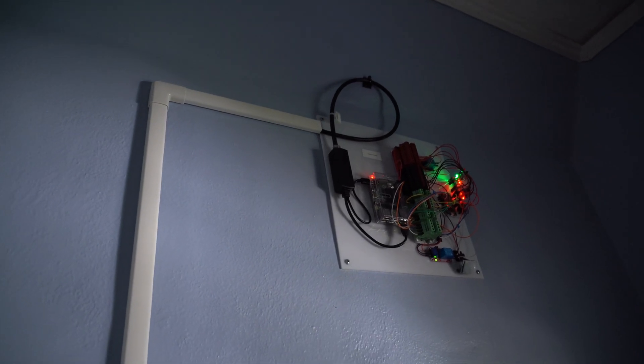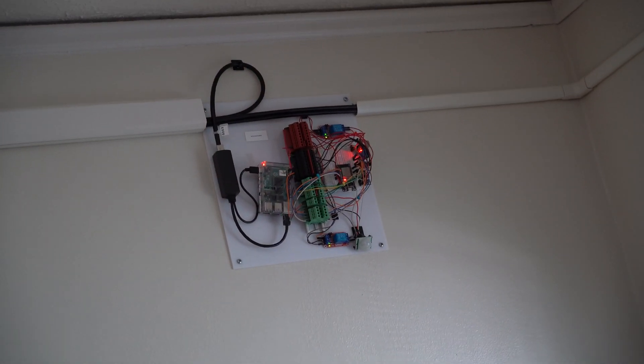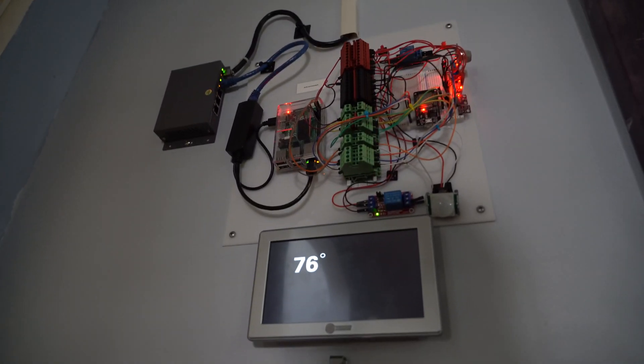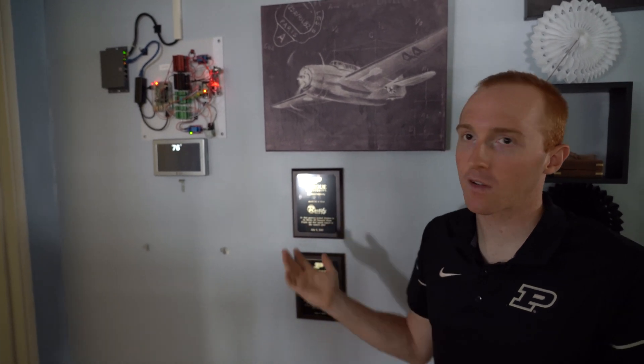In every room we have sensors that measure temperature, humidity, occupancy, and CO2 to see what the air quality inside the room is. If somebody's not in a room, let's close the vents off. Let's not waste energy trying to heat or cool the space because no one's using it.